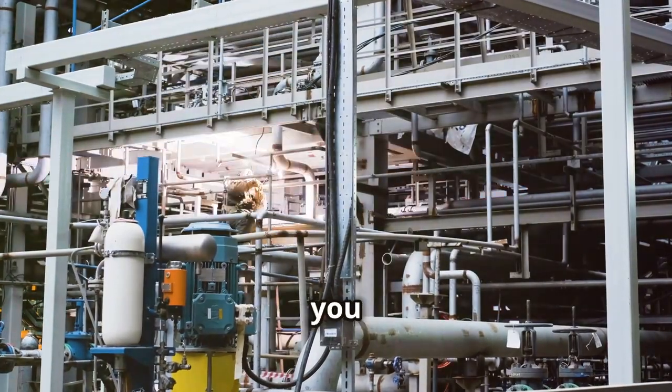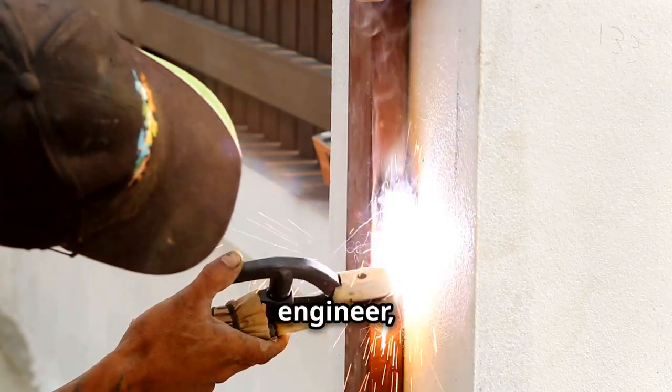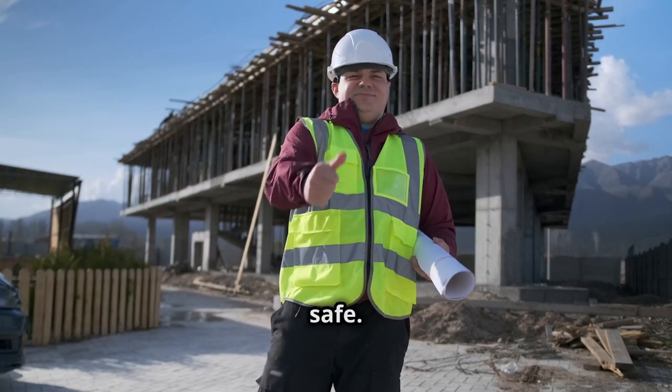So next time someone asks what you do, tell them you're not just a welder — you're an artist, an engineer, a magician with metal. Now get out there and make some sparks fly. Thanks for watching, and remember: keep it hot and keep it safe.